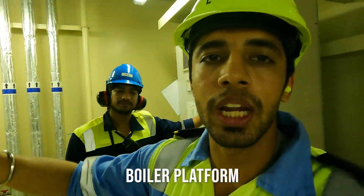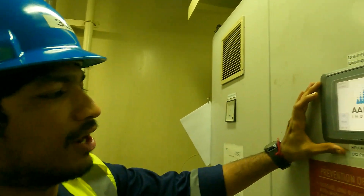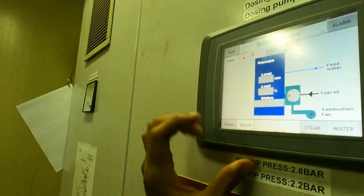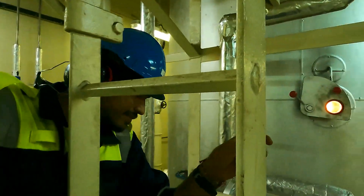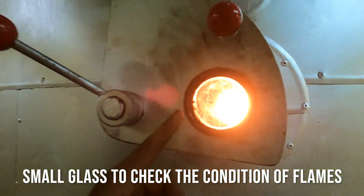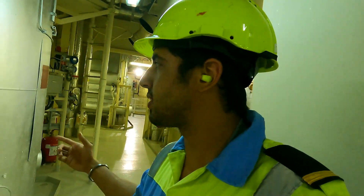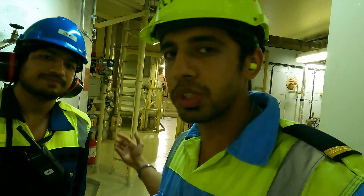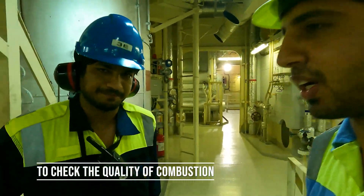We are at the boiler platform right now. The boiler is running and you can see the load, the condition of the flame from here. The color of the flame is good, so that means our boiler is fine. The color of the flame is what you check to see the combustion condition — the air ratio and the fuel ratio mix together to keep a good flame.